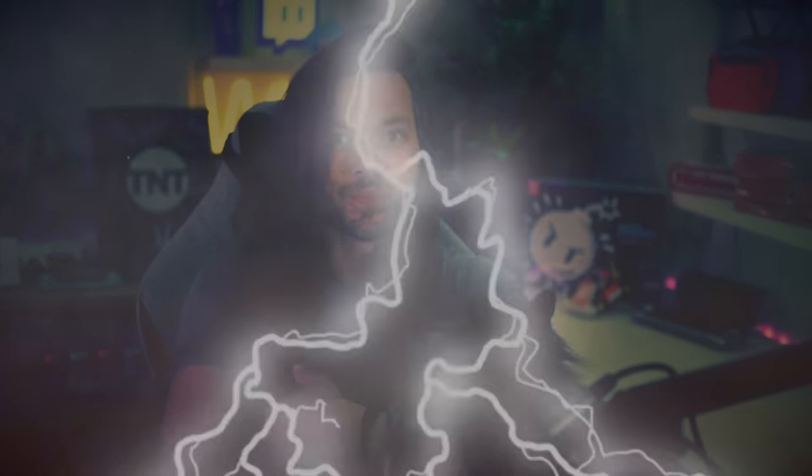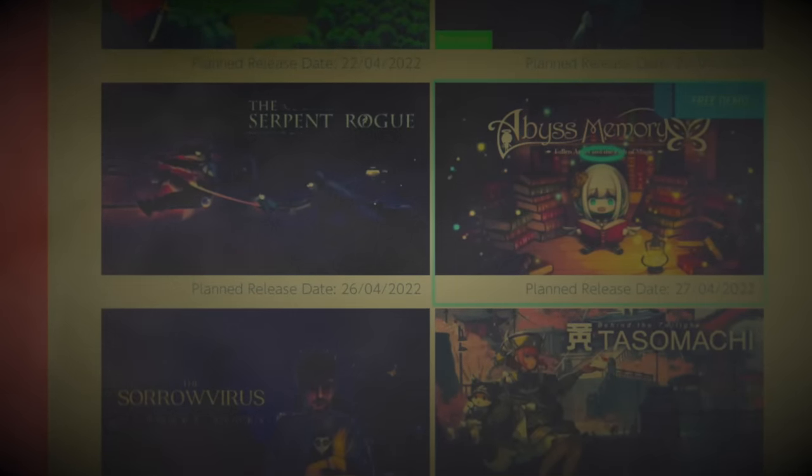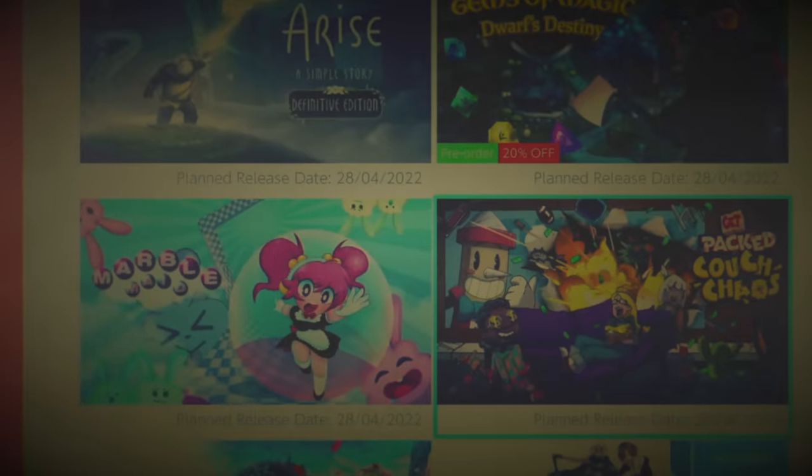Welcome to the dark side of the Nintendo eShop. I am very sick, and that's probably because I have spent the last week diving into the blood-curdling, spine-chilling, shocking, and horrifying depths — the secrets that lie beneath the surface of the Nintendo eShop.